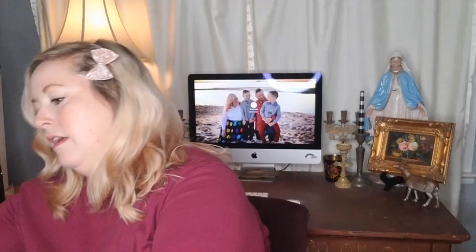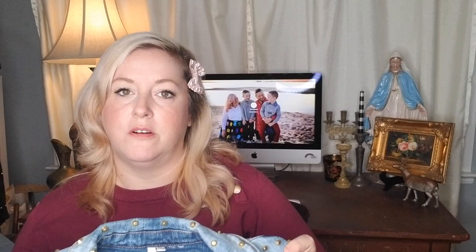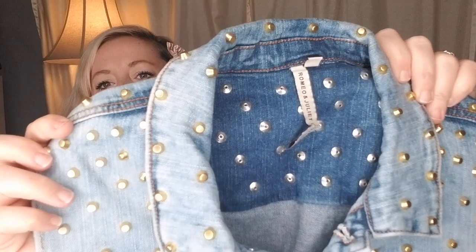Next up is a brand that sometimes I have trouble selling — it retails for a lot but doesn't always resell for a lot — and it is Romeo and Juliet Couture. This is in a size medium and it is a really cool sleeveless jean vest. It's got a split V in the front and all these little flat spikes — or studs — all over the top, and a really cute buckle in the back.